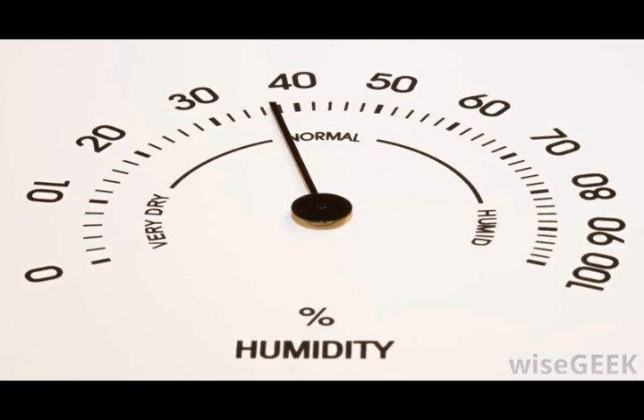High humidity also can be damaging to electronic equipment such as computers. Too much moisture in the air also can be a hindrance to attaining the ideal humidity. Exhaust fans are one way to reduce the humidity in areas where there are high levels of humidity, such as a kitchen. A more cost-effective solution is to use a dehumidifier.